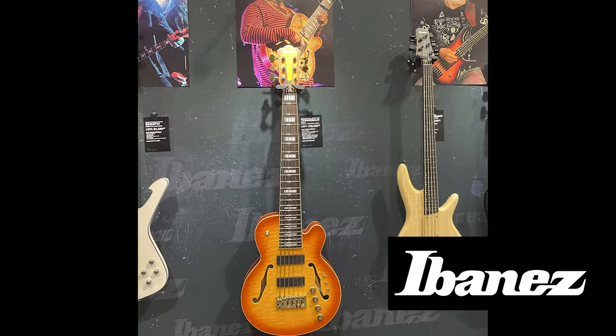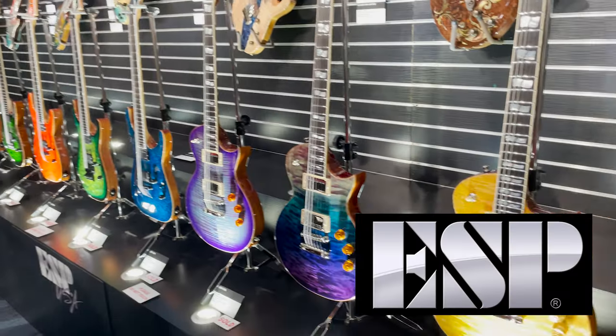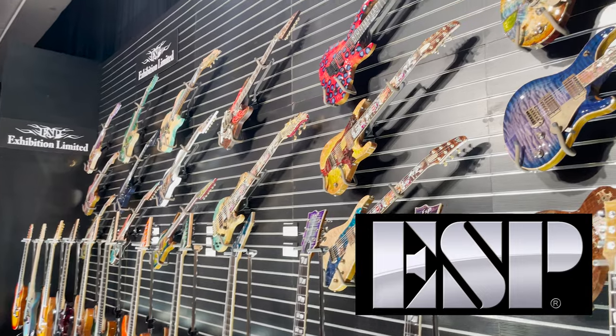I go to NAMM to see the latest greatest music technology, but guitars are really my true passion. So without Gibson, Fender, and Taylor, what else is there? I'm going to start with Ibanez — their booth and product line is always impressive, especially in the electric world, and they really do keep gaining dominance among virtuosos and shredders. That being said, their acoustics really don't do much for me.